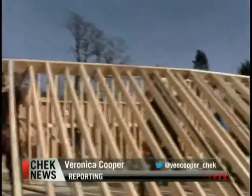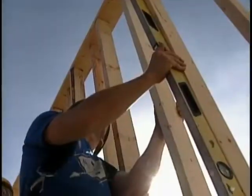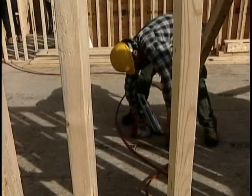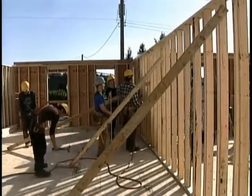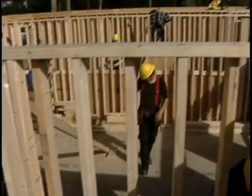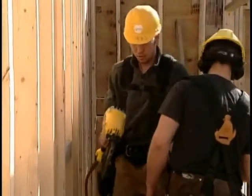Talk about learning on the job — these are Camosun College Carpentry Foundation students. A six-month hands-on project developing the skills necessary to enter the carpentry trade. Usually projects are built and then disassembled at the college, but this one is very permanent. It will become a Habitat for Humanity fourplex.